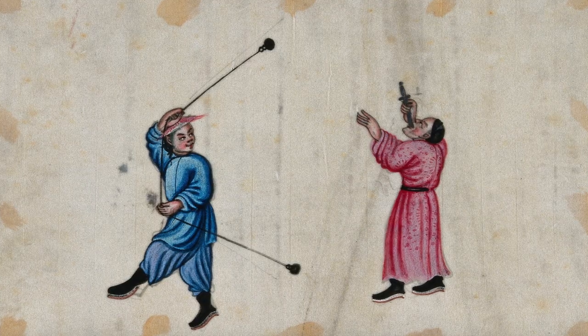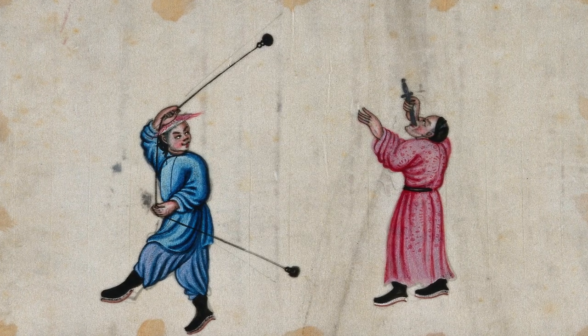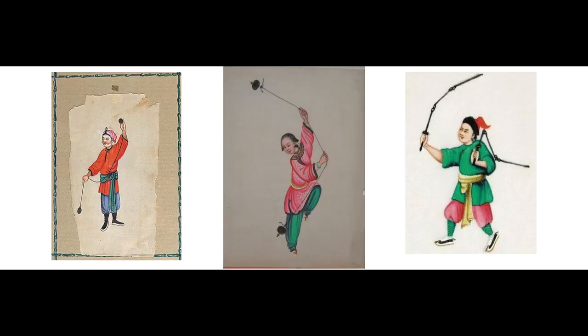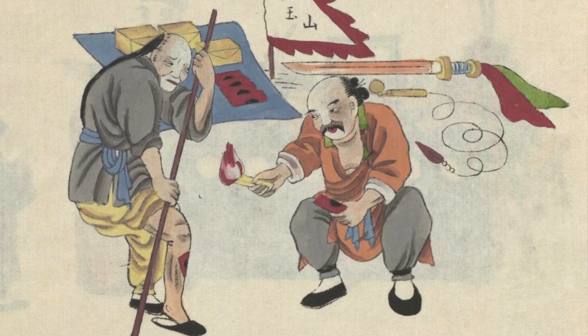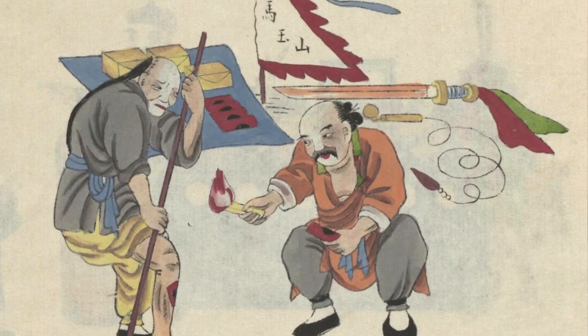Then in the 1800s, you get to all these depictions of street performers. This is not a fantasy setting, not a combat setting. You can see three-section whips, things like that. Here's an interesting depiction of a martial artist who is also practicing medicine, and in the background you can see a rope dart — finally, some rope darts — and a kind of bamboo slider for the rope.